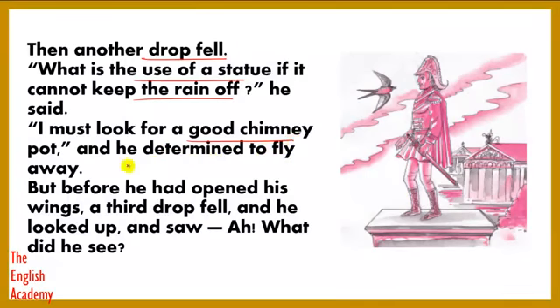"I must look for a good chimney pot," and he determined to fly away. The swallow thought it would be better to shelter in a chimney — the exhaust fitted on top of a house through which kitchen smoke escapes. But before he had opened his wings, a third drop fell and he looked up.